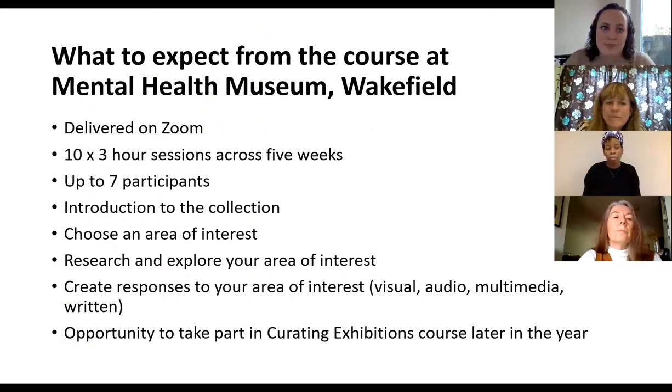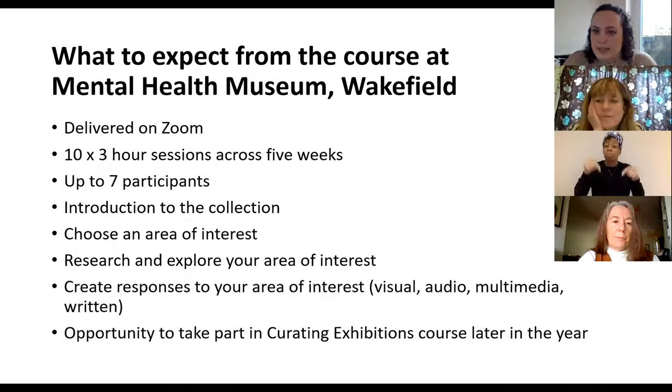Just to cover the practicalities of this course: it's going to be delivered on Zoom due to global circumstances. We're running it across five weeks, with two three-hour sessions a week, and there'll be plenty of breaks because we know Zoom can be very exhausting. There can be up to seven participants on the course, so you'll be there with six other people, the course tutor, and staff from the museum. The course will provide an introduction to the collection, and then you'll be encouraged to choose an area of interest — a particular artwork, artist, or theme — and then explore and respond to it visually, through audio, multimedia, or written work.